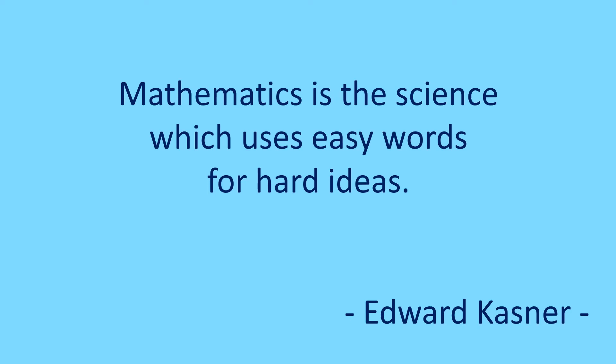Hello everyone. Namaste. It is my pleasure to welcome all of you once again. Today we will solve some more sums related to measurement. Let's learn and grow together.